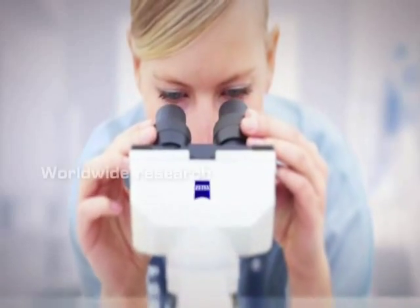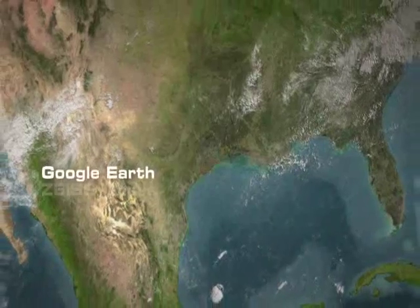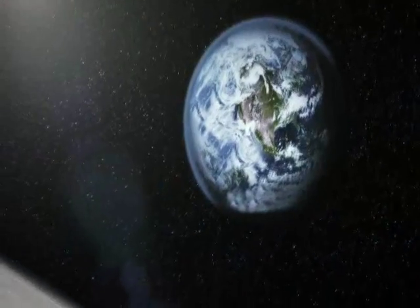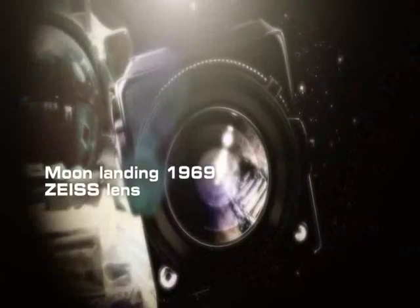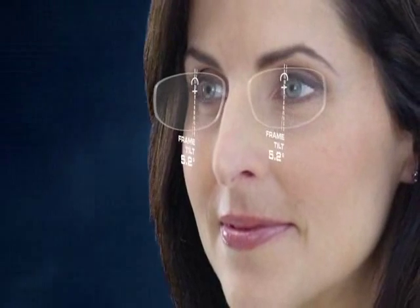Nobel Prize winners discover more with microscope lenses from Zeiss. Google Earth uses Zeiss camera lenses to map the world. And the first moon landing was shot with a Zeiss lens. You can put your trust in more than 160 years of Zeiss expertise.